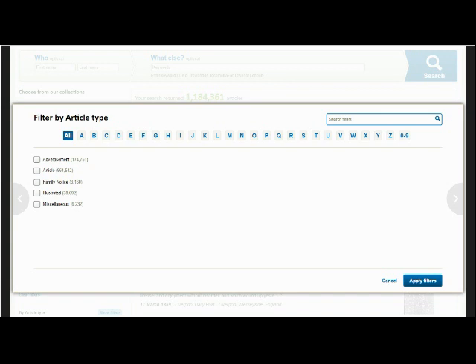And last but not least, the final filter you can add is Article Type. This allows you to search specifically for illustrated pages, family notices, advertisements, news reports or other types of article.